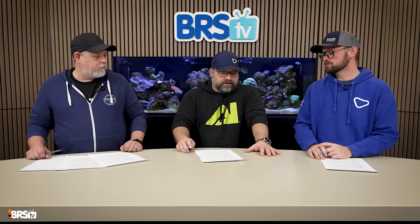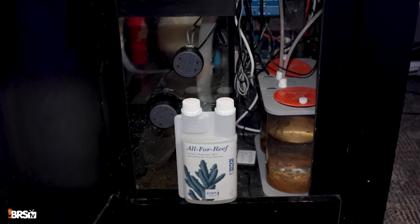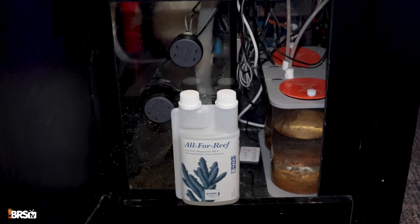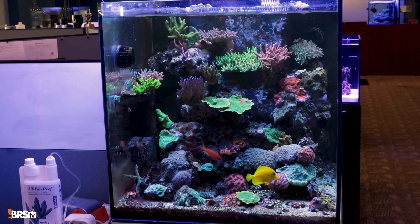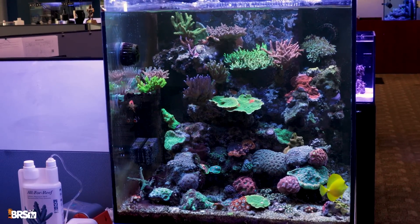Let's hit the one-part All for Reef. Very similar — you're dosing calcium and alkalinity at the exact same time. All for Reef has the added benefit of also providing trace elements for corals. Once you want to improve coloration, growth, or coral health, move from kalkwasser to something like Tropic Marin's All for Reef. We've used it on quite a few tanks here on BRSTV, and I've not seen a bad All for Reef tank.